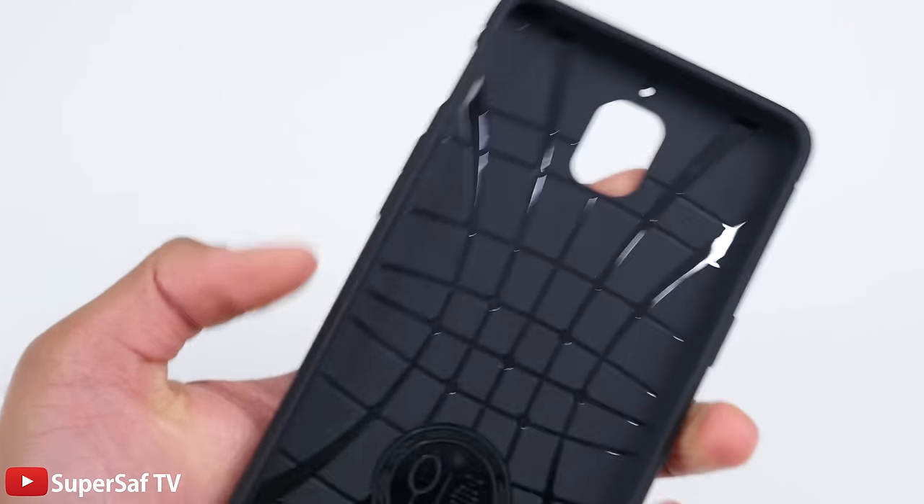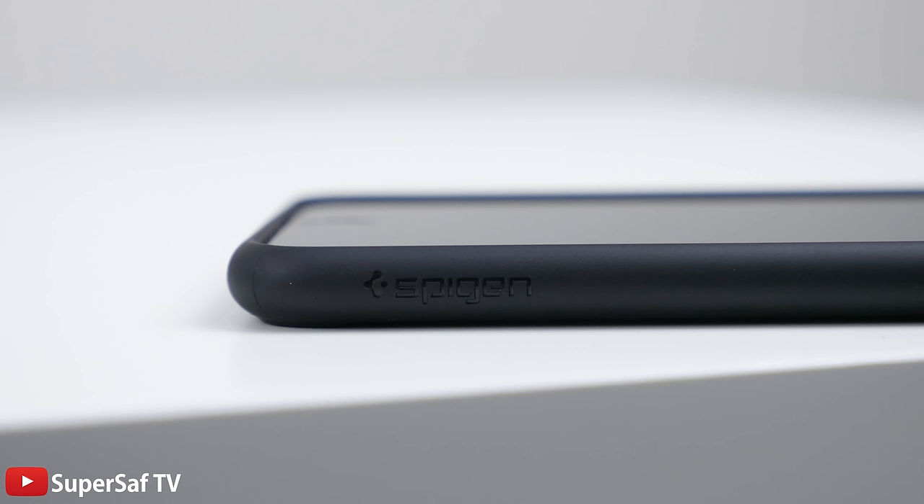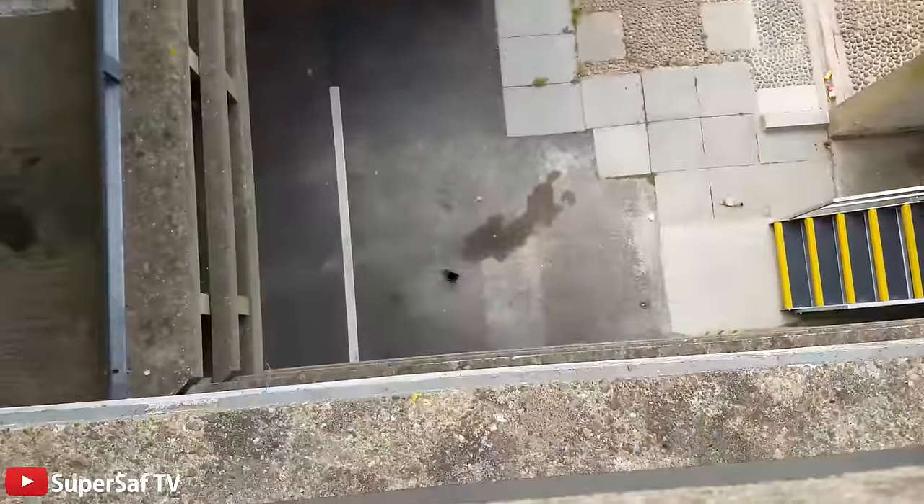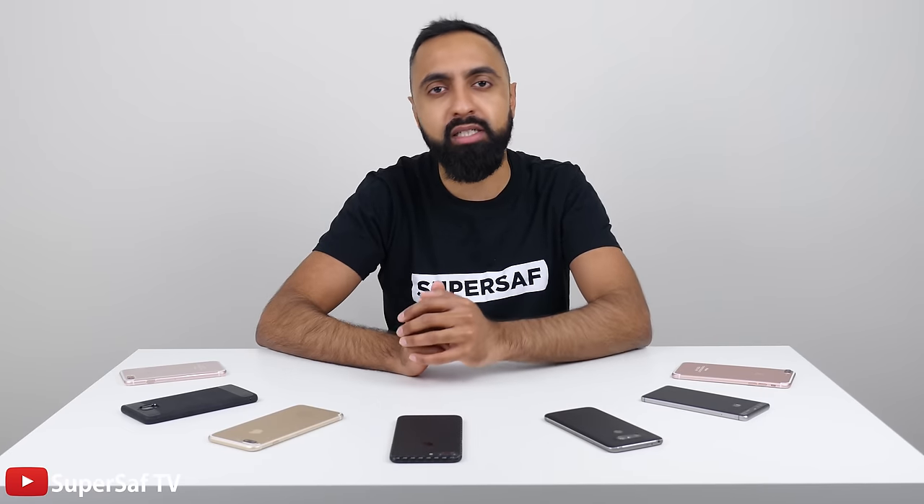When looking for cases, I always go for a soft rubber material which is not too bulky, but at the same time is going to give some protection. I quite like the air cushion technology from Speck cases, and the other thing I definitely look out for is a lip around the display, so if I drop my phone face-first on a hard surface — which I have done in the past — it will have some form of protection, although I tend not to use a screen protector. I kind of find they get in the way.